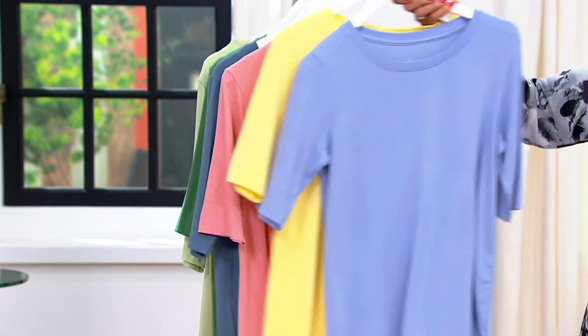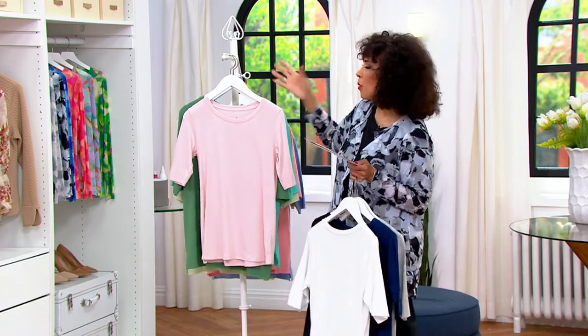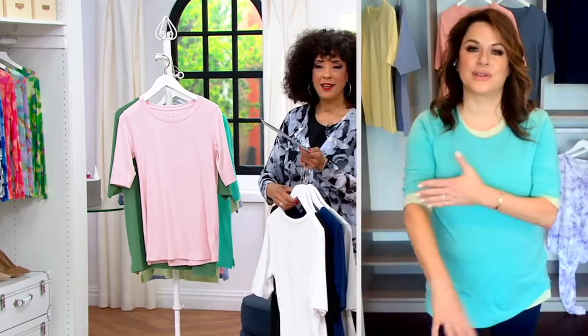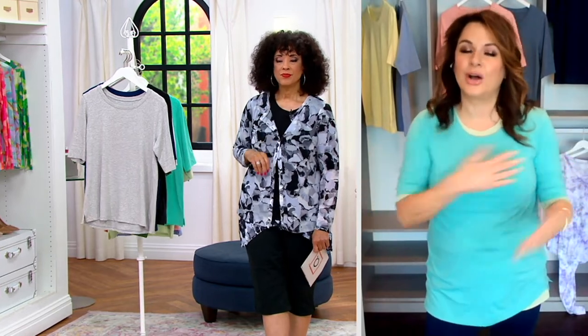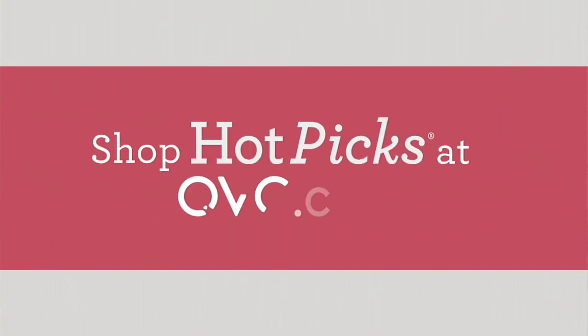I like an elbow-length sleeve — I think it gives enough cover but it's still short enough that you can comfortably wear it pretty much year-round. I agree. Elbow-length sleeves are always requested. It's a lighter weight shirt, so as it gets warmer, elbow will suit you well. Thank you for being in the show. Thanks for having me. If you want your set of two, just let us know what color combination works for you. True to size, sizes run extra small through 3X.